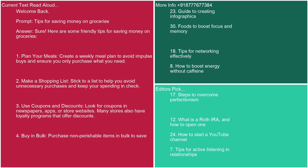2. Make a shopping list. Stick to a list to help you avoid unnecessary purchases and keep your spending in check. 3. Use coupons and discounts. Look for coupons in newspapers, apps, or store websites. Many stores also have loyalty programs that offer discounts.